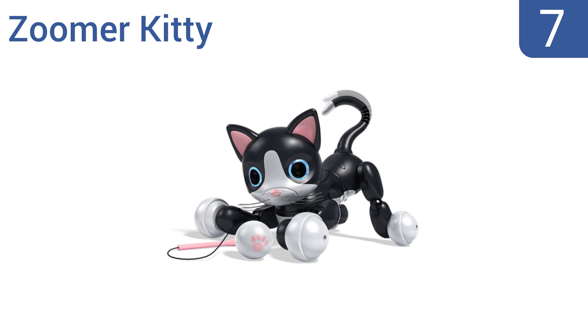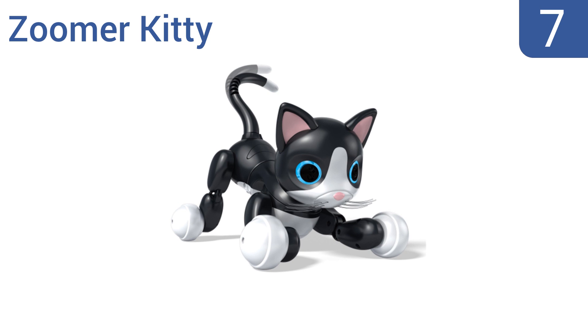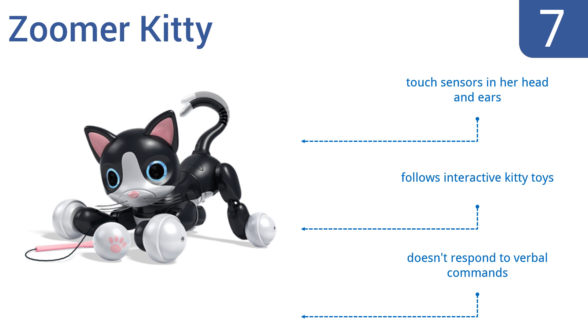At number 7, the Zoomer Kitty is like having a real cat running around the house, but one that doesn't require you to clean a litter box. It loves to play, pounce and purr, so it will feel like a true pet to your child. It features touch sensors in her head and ears and follows interactive kitty toys, but it doesn't respond to verbal commands.